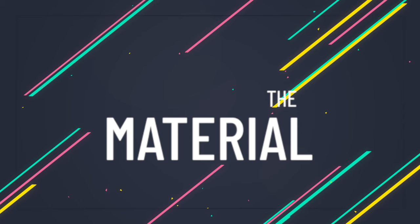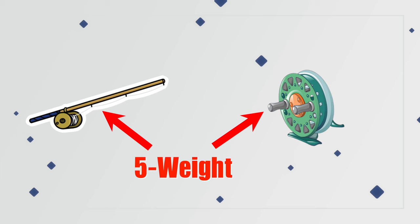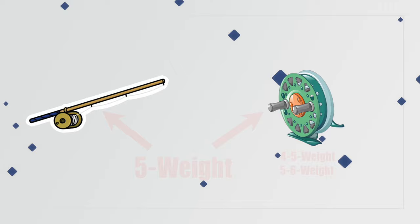The material: if you're being picky, you'll want to look for a machined aluminum reel as opposed to a die cast or composite frame. Machined aluminum basically comes from one big chunk of bar stock and typically makes the reel more durable. The weight classification: you'll want to match the weight of the reel to whatever rod you buy. So if you get a 5-weight rod, you'll want to get a 5-weight reel, or a 4-5 weight reel, or a 5-6 weight reel, depending on how the manufacturer classifies their reel weights.